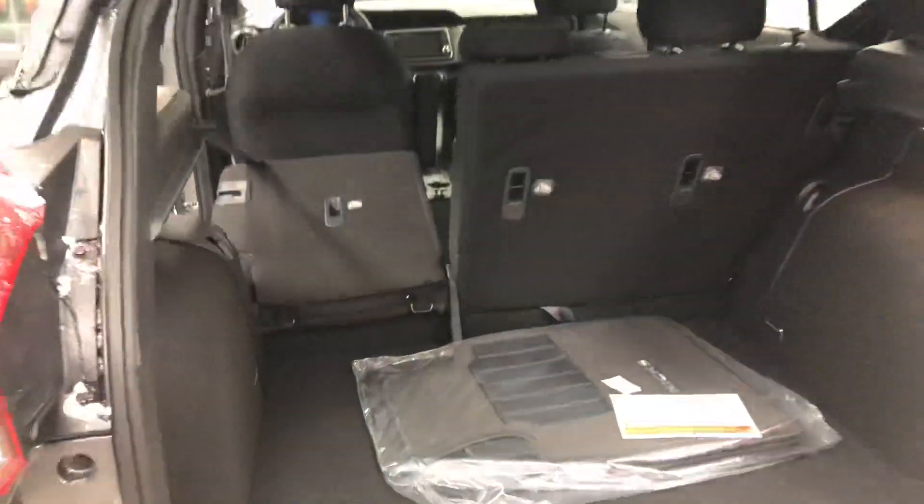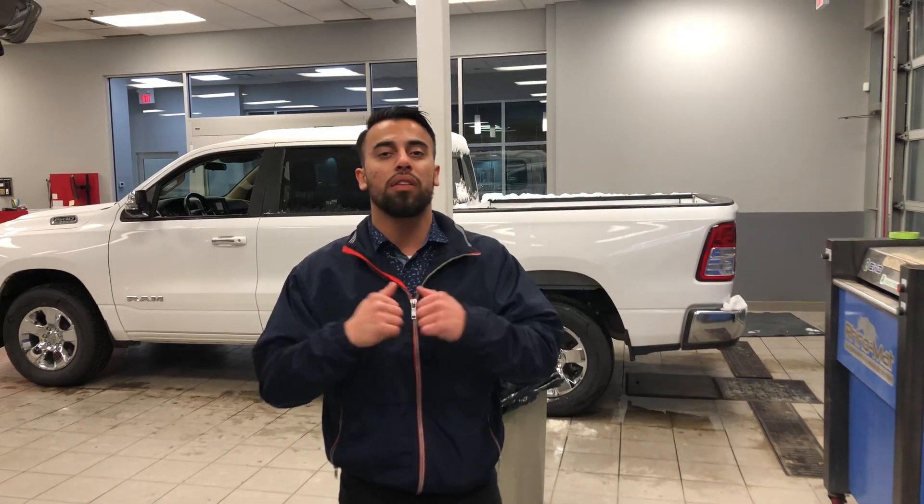With the seats folded down, it's a 60-40 split, so if you need stuff in the back — maybe work related or camping, anything along those lines — you do have tons of cargo room. Anyhow Mark, we'll see you Sunday around 2 p.m. If anything changes just let me know, it's Faraz, LA Nissan, 587-357-8354. Have a good evening, ciao!